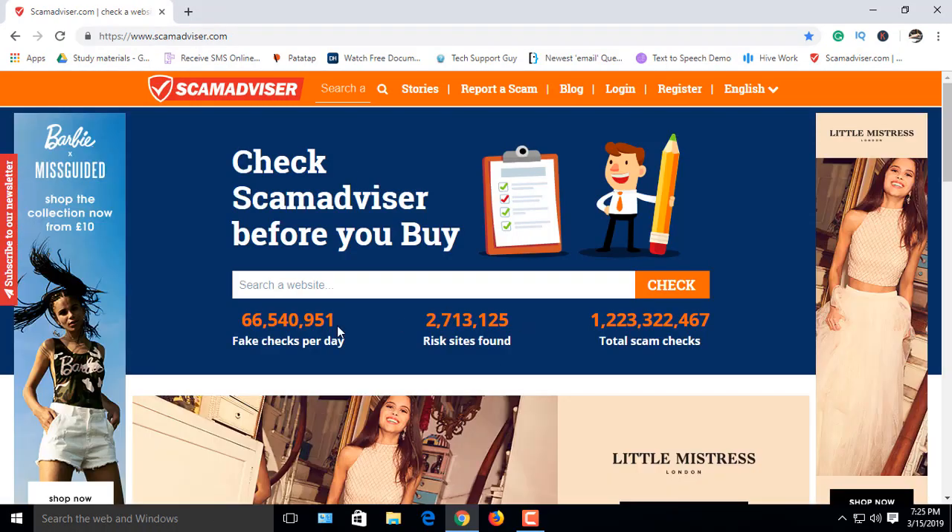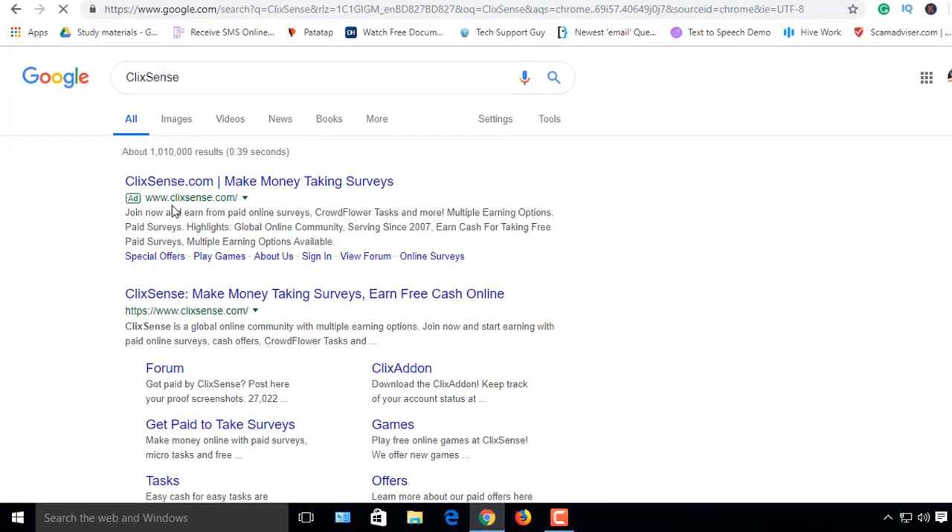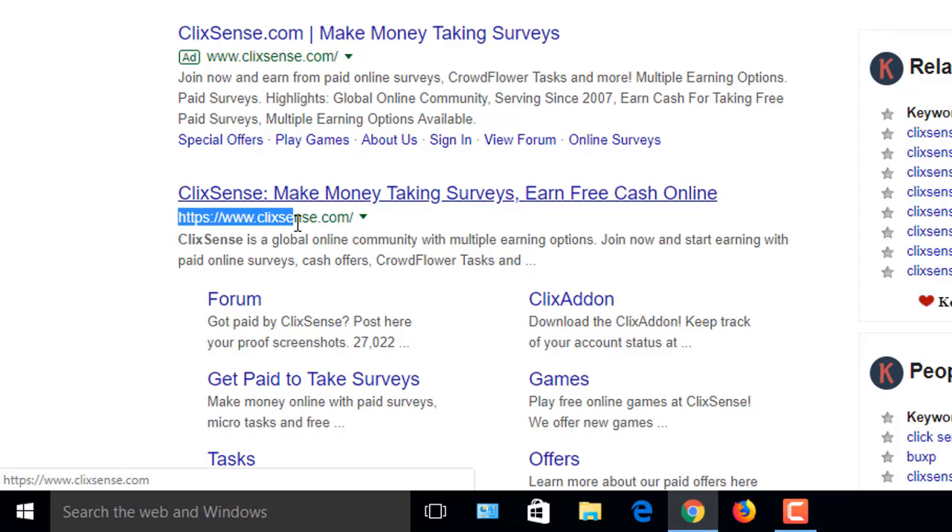Go to this site. Here you'll see a box — type your website domain that you want to know about. First we'll check a PTC site: clicksins.com.